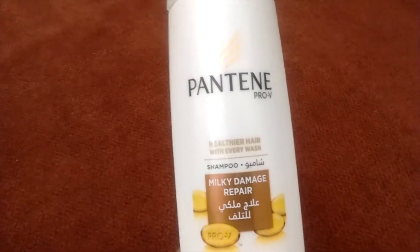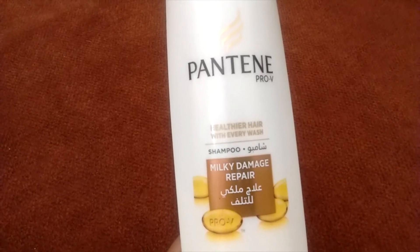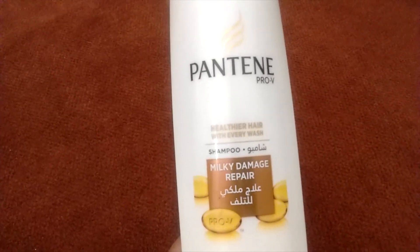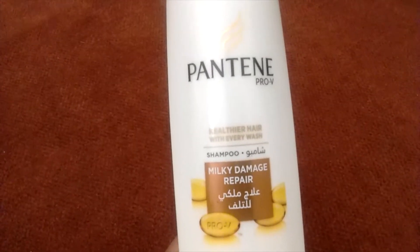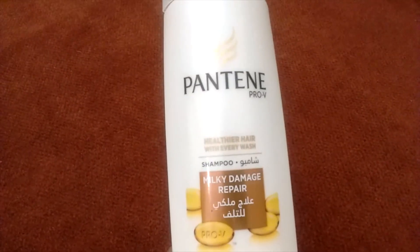You will not get results with a single wash, a double wash, or even by using it for a month. You have to use this hair therapy formula, or shampoo, for a good 6-8 months to see the results.